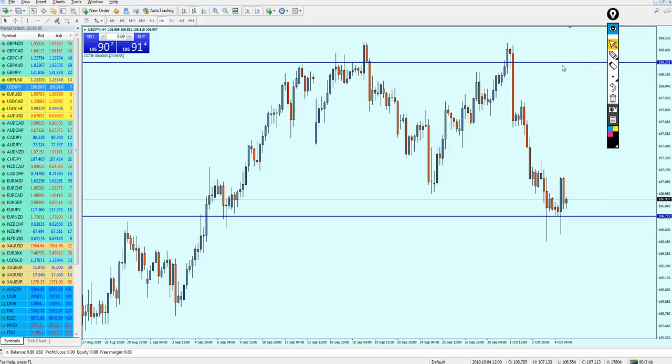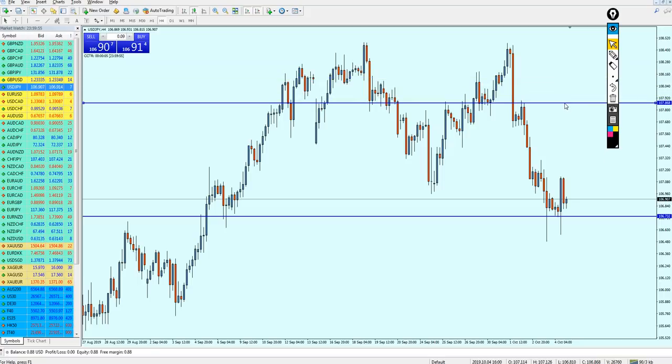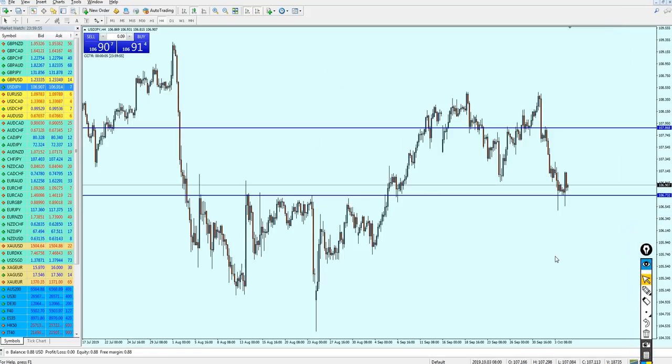To be safe, let me adjust the take profit to 107.868 because we are facing a strong resistance that was also support in the past. Resistance number one was already formed here, so I'm expecting USDJPY to go up and create resistance number two at that level. At that point it will be a better idea to close your trade, and hopefully it will be good profit for everyone.